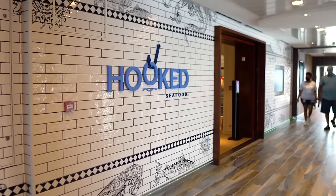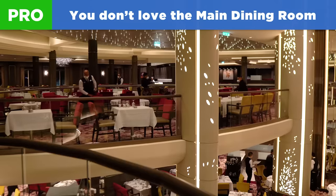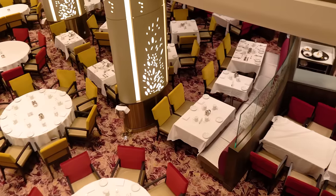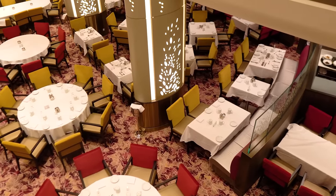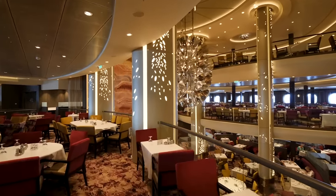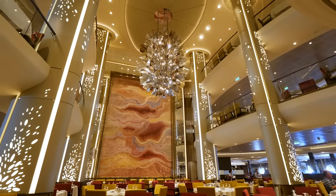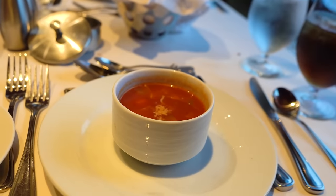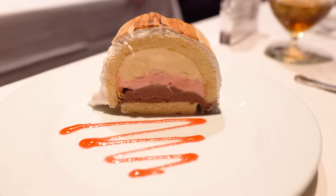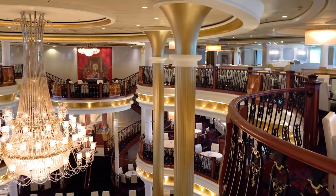Another good reason to get a dining package is if you don't love the main dining room. There's nothing wrong with the food served in the complimentary restaurants, including the main dining room. However, it's a polarizing topic — some cruisers simply don't like the regimented times or setup, and others may not care for the majority of the menu. If you have a strong opinion about skipping the main dining room most or all nights, a dining package may be the perfect alternative.